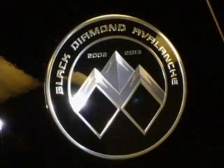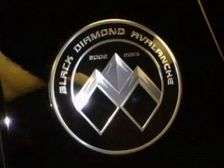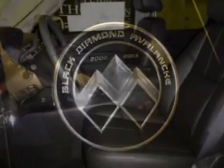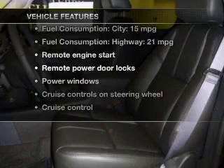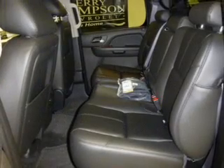Treat yourself to a premium sound system. The anti-lock braking system will keep you safe on the road and memory settings make for a more comfortable ride. Plus enjoy these notable features that are included in this vehicle: keyless entry,